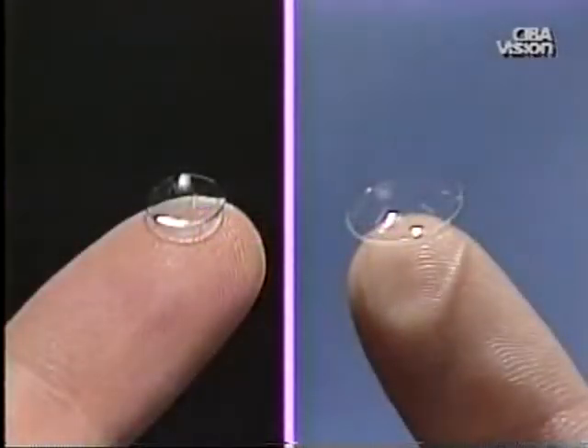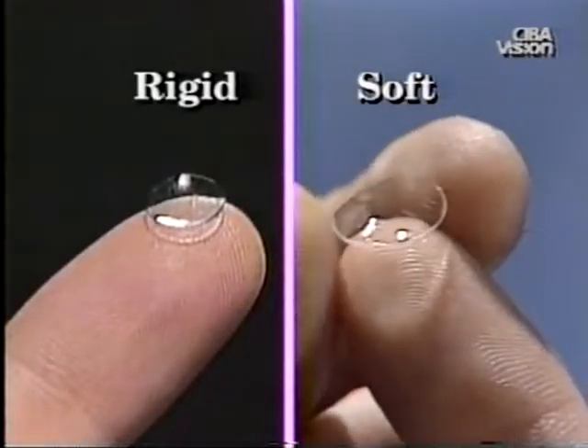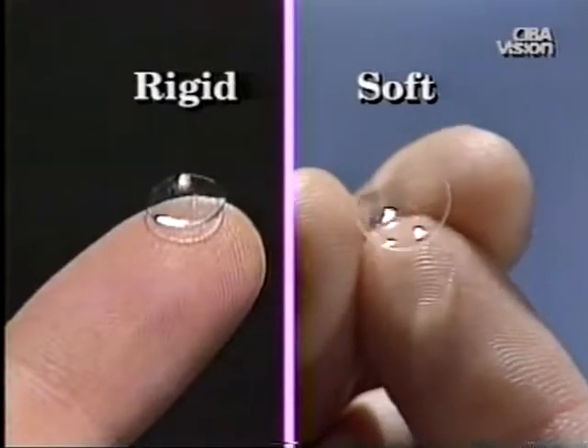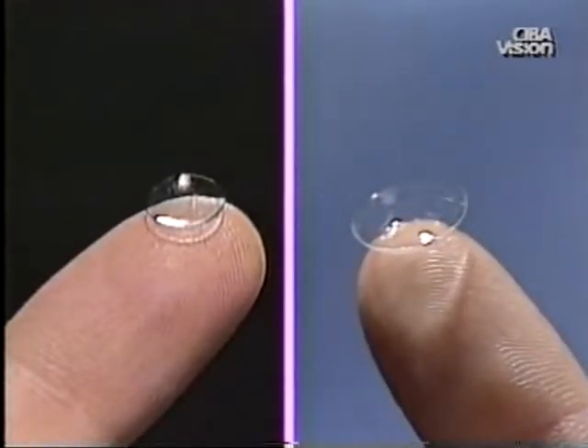Contact lenses can be classified into two broad categories according to the type of material from which they are made: rigid lenses and soft or hydrophilic lenses. Each type of lens has special features, advantages and disadvantages.